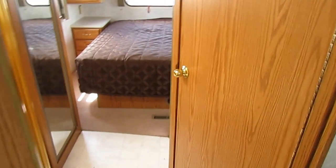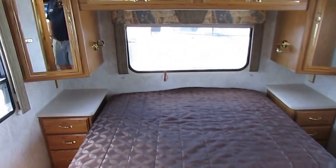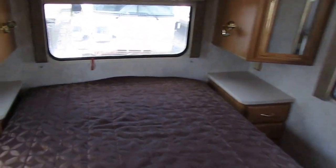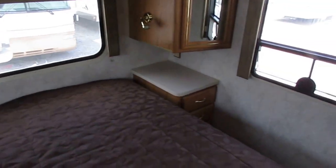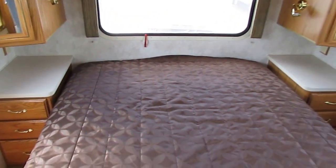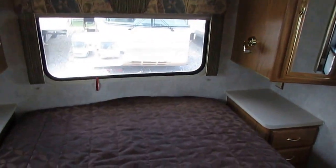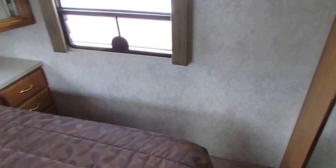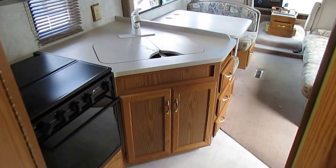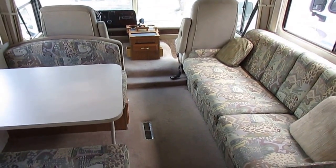We take trade-ins, we have financing with interest rates as low as 3%, and we have no-commission salespeople — so you don't have to deal with games, gimmicks, or high-pressure tactics. Thank you for watching. We offer nationwide delivery. Call us at 706-965-7929; evenings and Sundays at 423-605-6747. Our website is parkwayrvcenter.com and you can email us at sales@parkwayrvcenter.com. We look forward to seeing everybody here in beautiful Ringgold, Georgia.